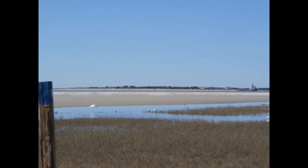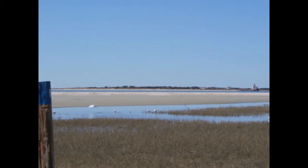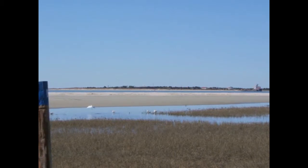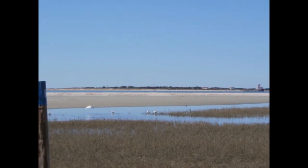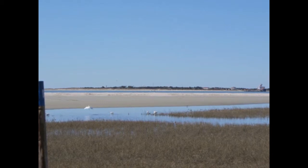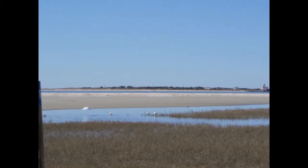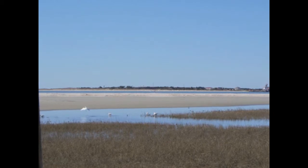Out across the inlet you can also see two other examples of protected land. To the right is Fort Macon, which was primarily used for the protection of the inlet during the War of 1812 and was abandoned shortly thereafter. About 100 years later, Congress gave the fort and surrounding land to the state of North Carolina to be used as a public park, and it soon after became North Carolina's first state park open to the public. If you have the time, you should visit Fort Macon where you can see what the life of a soldier was like during the War of 1812, as well as hike, fish, and swim.